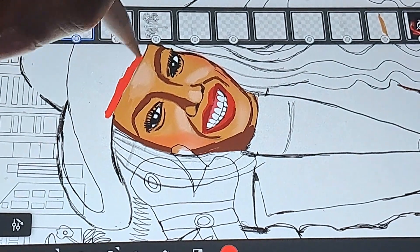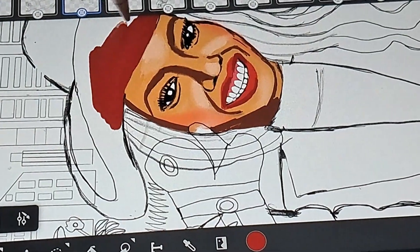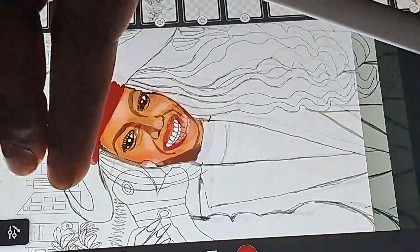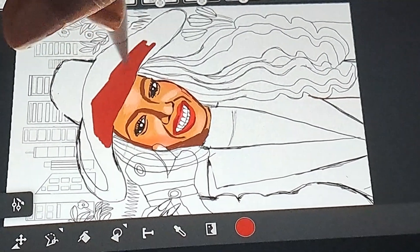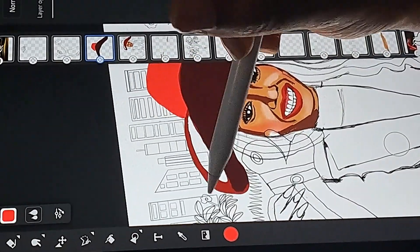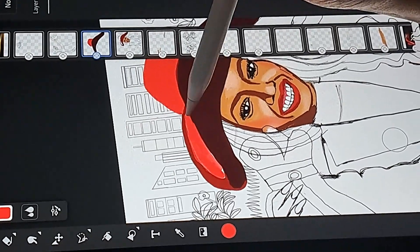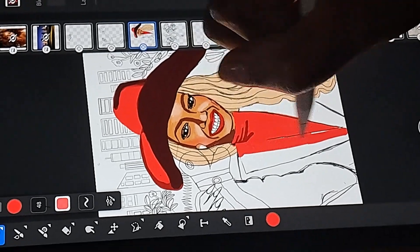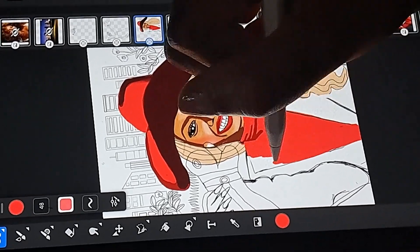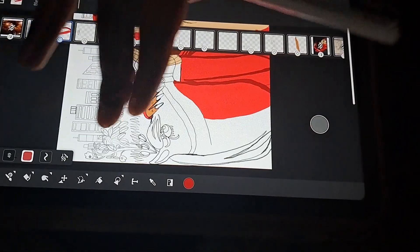I am using Adobe Fresco to create the illustration. I know that a lot of people like Procreate, but I like how Adobe Fresco offers a great blend of Adobe Photoshop and Illustrator. If you have a Creative Cloud subscription, you should have access to it — it's free.